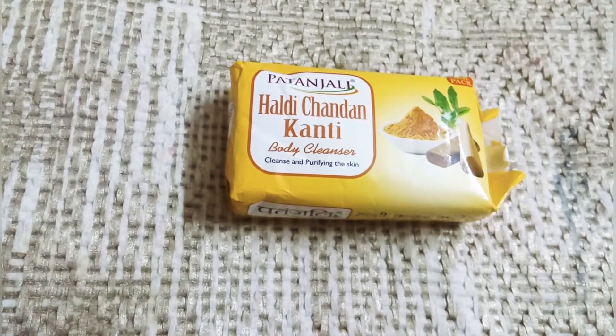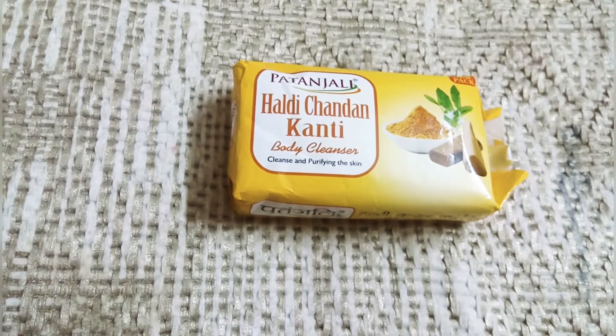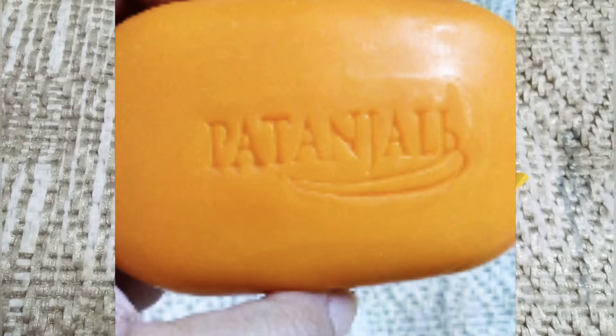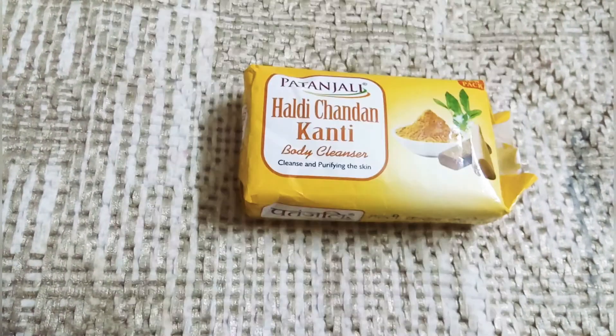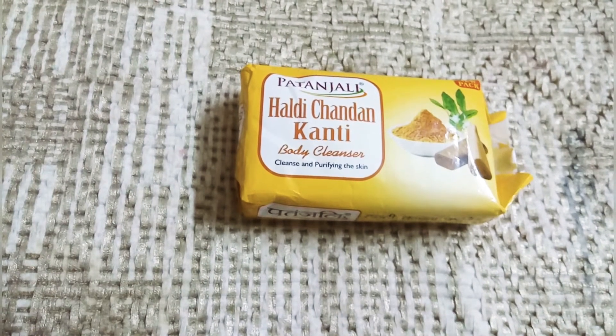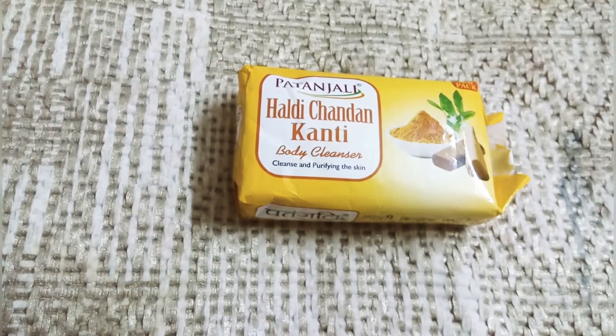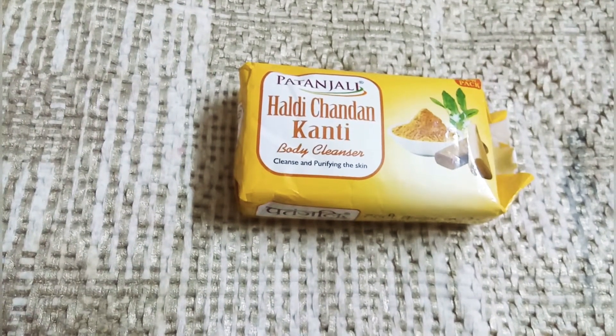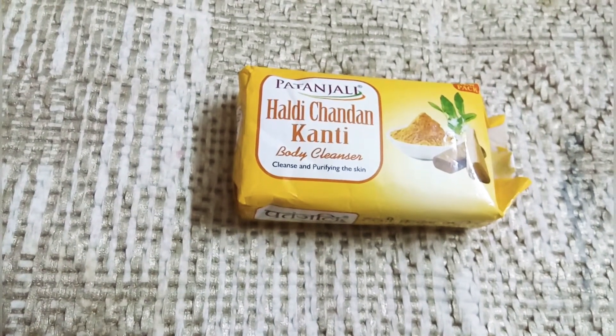This is a yellow color product and its fragrance is like Haldi and Chandra. If you have used some soap before, or you have used some face wash — I have used VLCC Haldi and Chandra — similarly it has that kind of fragrance. It is a hybrid brand and its ingredients are good.